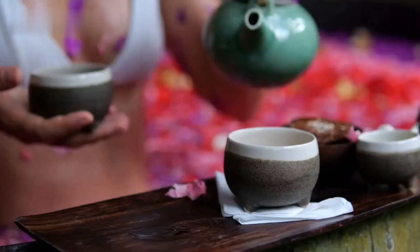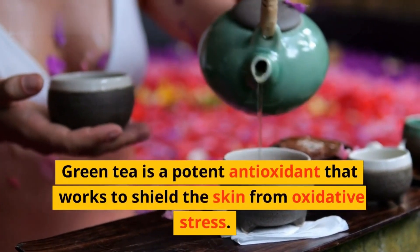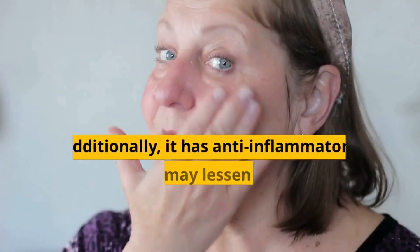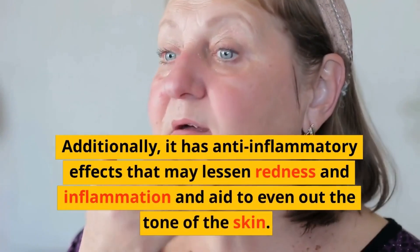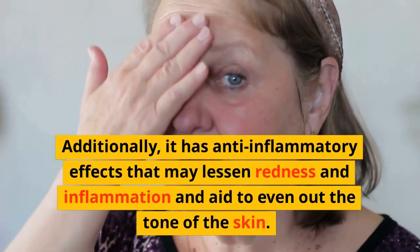Second, green tea. Green tea is a potent antioxidant that works to shield the skin from oxidative stress. Additionally, it has anti-inflammatory effects that may lessen redness and inflammation and aid to even out the tone of the skin.